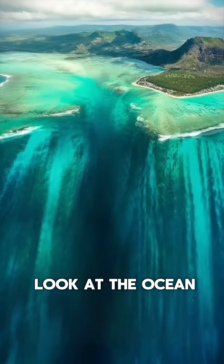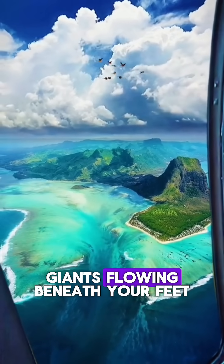So next time you look at the ocean, just imagine the hidden giants flowing beneath your feet.